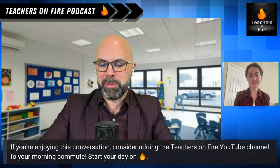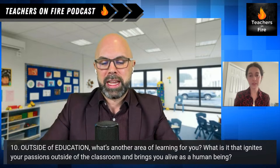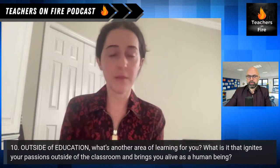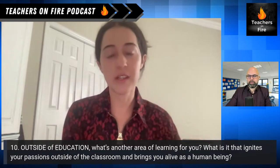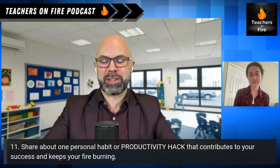Laura, outside of education as we transition into some rapid fire questions — what's another area of learning for you? What ignites your passions when you leave the classroom? Being able to use social media in a positive space, connecting with other passionate and professional educators, and equipping teachers with resources that really work in the classroom — since I'm in the classroom every single day. Sharing my love for EdTech with like-minded individuals helps me stay motivated.